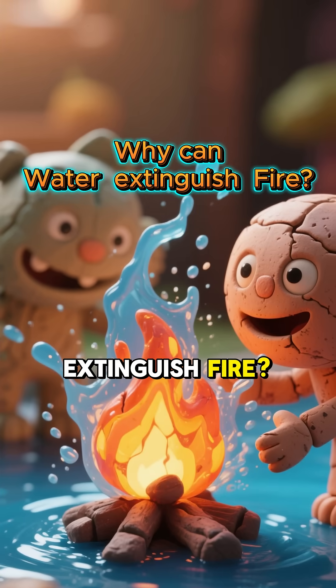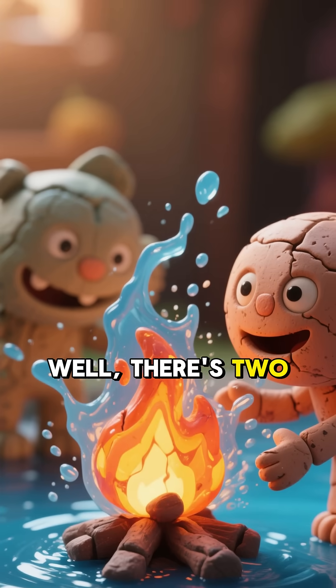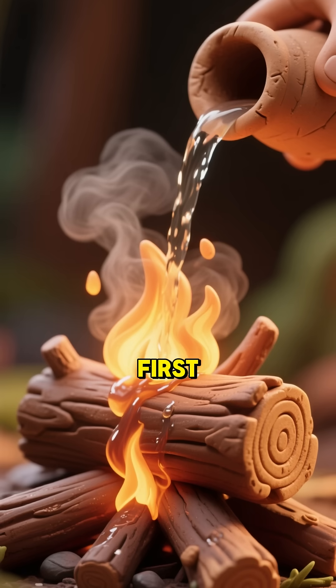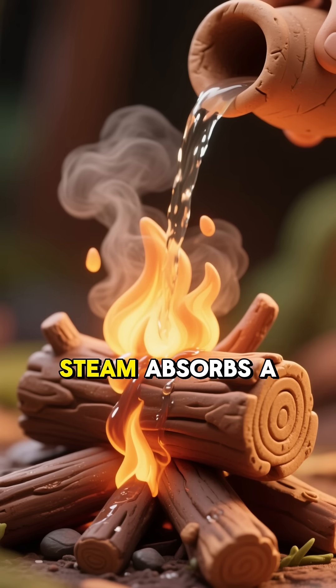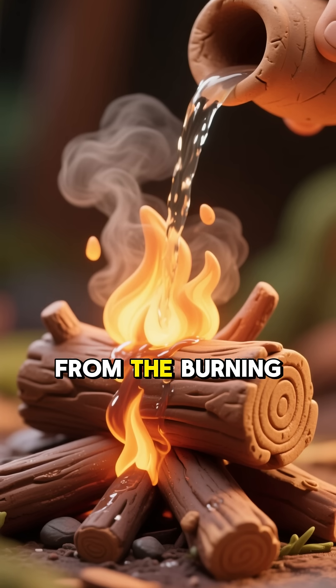Why can water extinguish fire? Well, there's two main reasons. First, when water touches a burning object, it turns into steam, and that steam absorbs a lot of heat from the burning material.